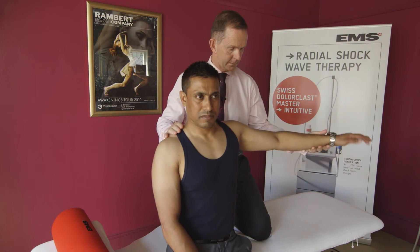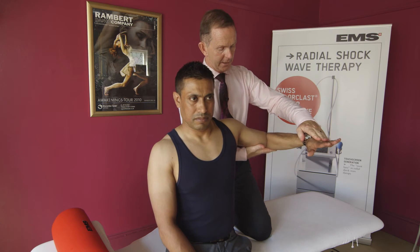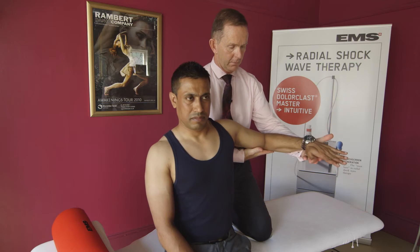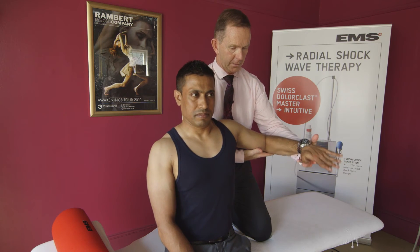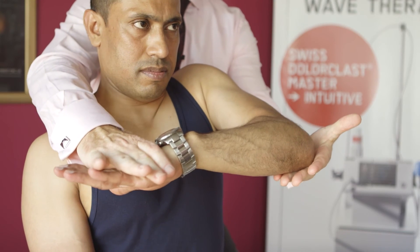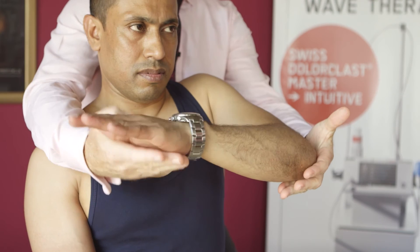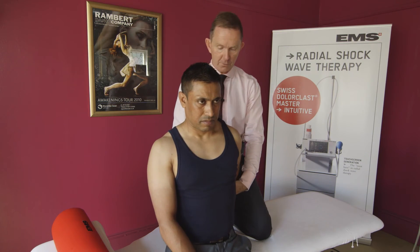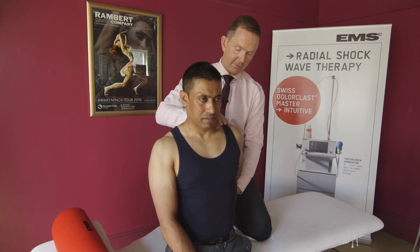Another area is subacromial pain syndrome. Essentially this is a condition of rotator cuff disease — one of trauma, inflammation, and degeneration. Diagnosis is from a thorough clinical assessment; MRI and ultrasound scans are helpful to confirm or exclude other pathologies. We usually find these from throwing sports, water sports, and golf.